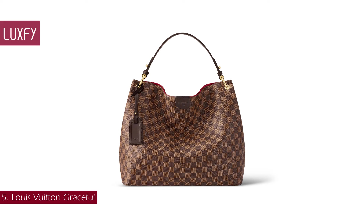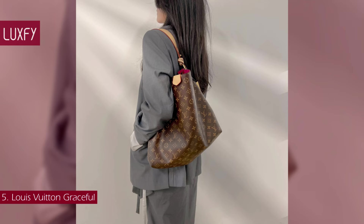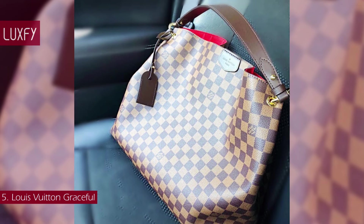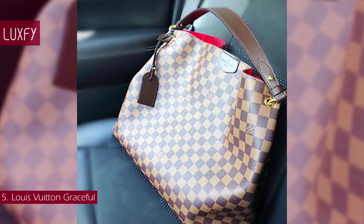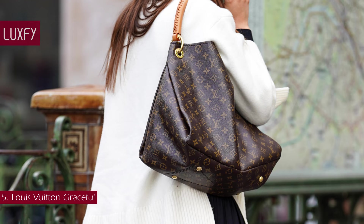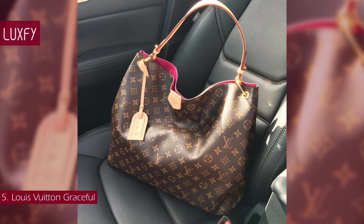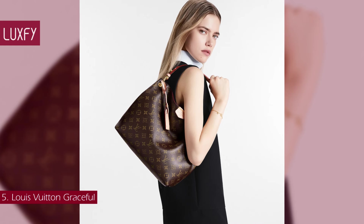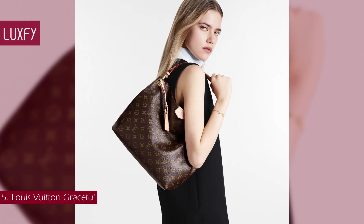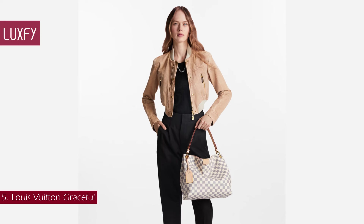Number 5: the Louis Vuitton Graceful. The Graceful hobo is an extra roomy yet lightweight bag to carry every day. Natural leather detailing and shiny gold-tone hardware add a refined signature touch to the canvas bag. The body-friendly design comes with a supple flat handle for stylish and comfortable over-the-shoulder wear. The magnetic closure and zipped inside pocket keep belongings secure. This is an amazing everyday bag and a great alternative to the Neverfull. The Graceful PM is sold for $1,760.